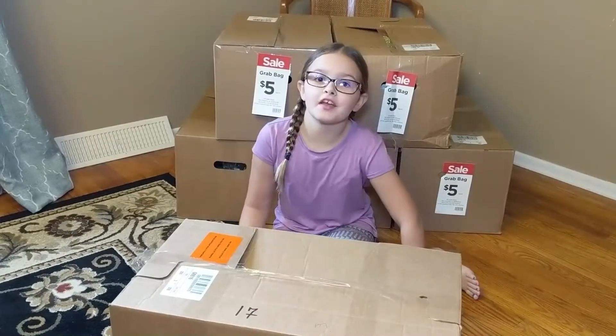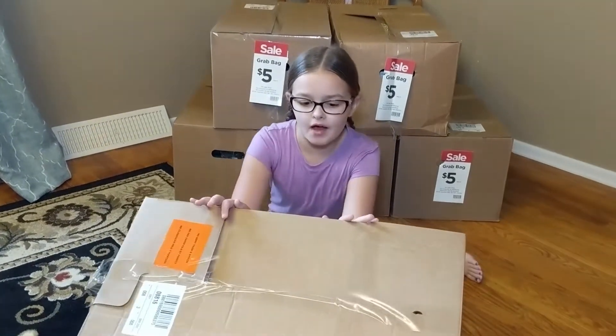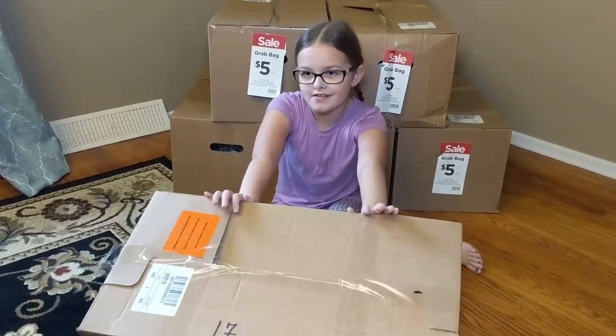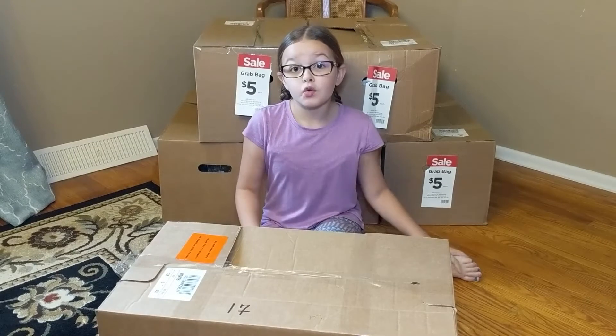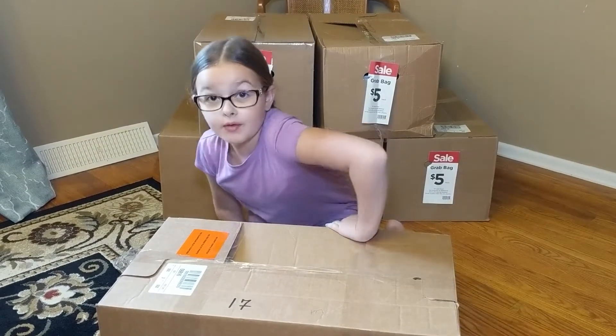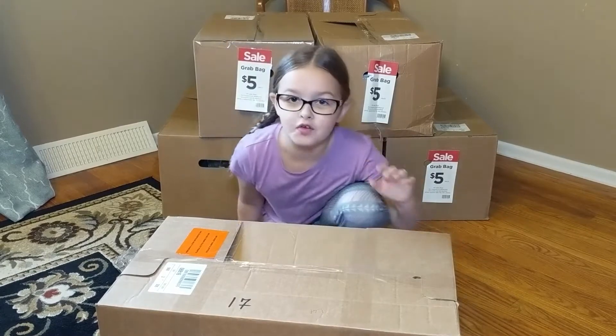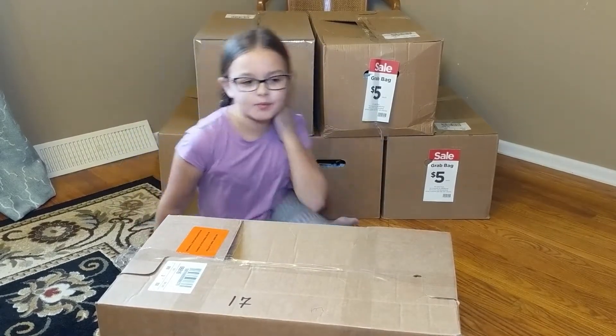Hey guys, welcome back to Hanging with the Hopkins. Today I have the box that I got from Michaels. If you haven't seen our last video, me and Liza each opened one of these boxes, but we went back to the store and we got a ton more. As you can see, we got like seven, eight more.